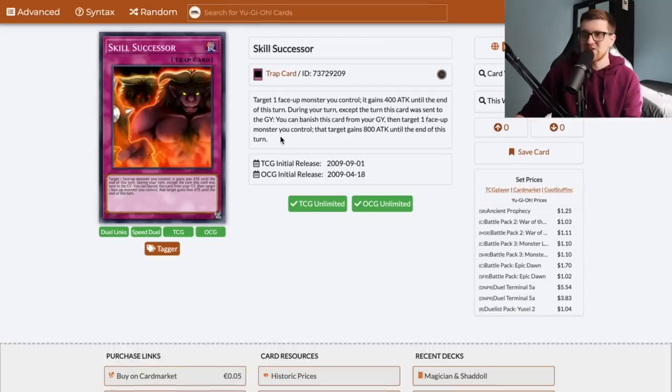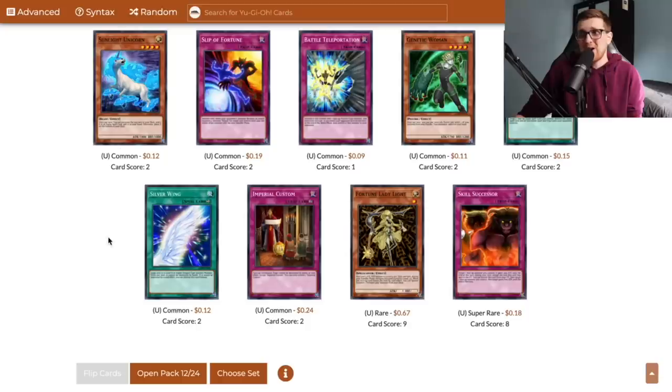We just got another super rare — Skill Successor. I don't know why this is a super rare. You target a face-up monster you control, it gains 400 attack until end of turn. During your turn, except the turn it was sent to the graveyard, you can banish it and target a face-up monster to gain 800 attack. This card has seen super fringe play in like draft formats. It's basically just a different form of Rush Recklessly that you can use twice, I guess — but for a super rare, that seems a little optimistic.